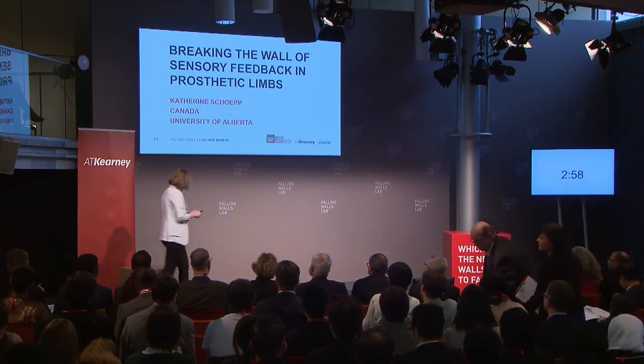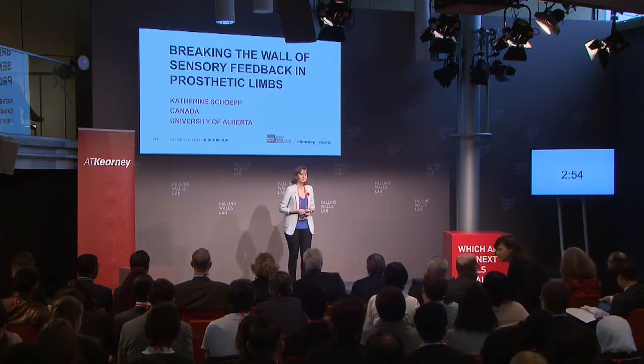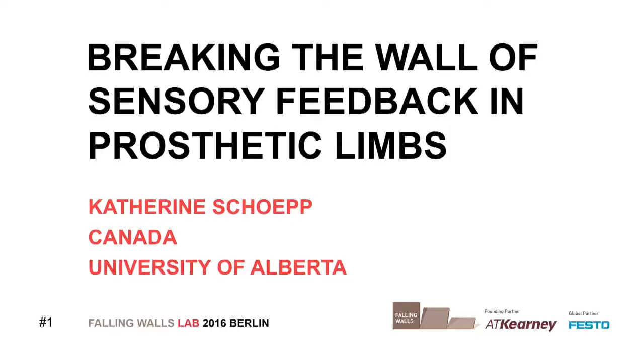Breaking the wall of sensory feedback in prosthetic limbs. Presented by Katherine Schupp, University of Alberta, Canada.